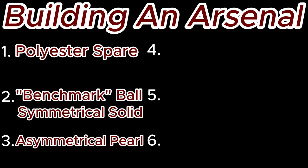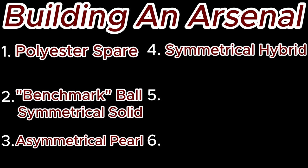The fourth ball we're going to look at is going to be a symmetrical hybrid. This ball will be useful if your benchmark ball is burning up too early, but your asymmetrical pearl is making too violent of a motion when it hooks, causing you to leave difficult spares. The goal of this ball is to allow you to stay in the same area as your benchmark ball, with the hybrid cover stock allowing it to stay in the skid phase a little bit longer while also getting a proper ball reaction.